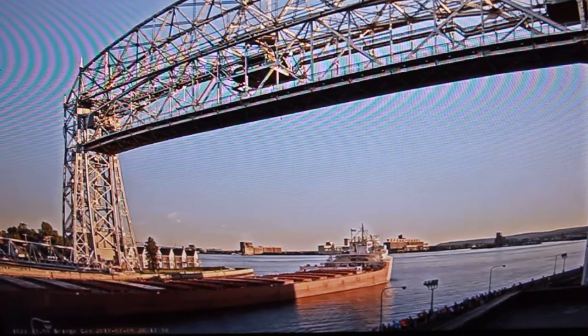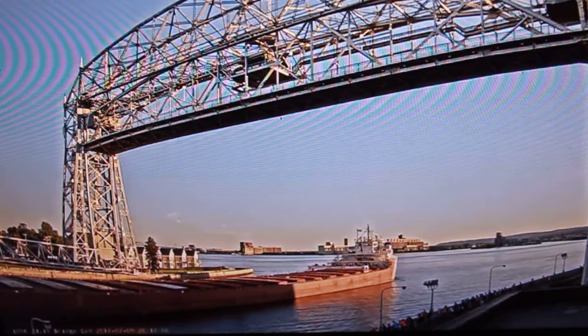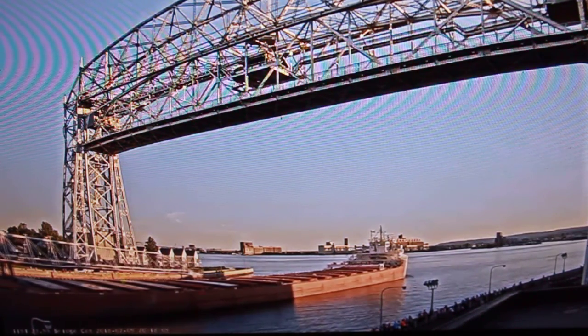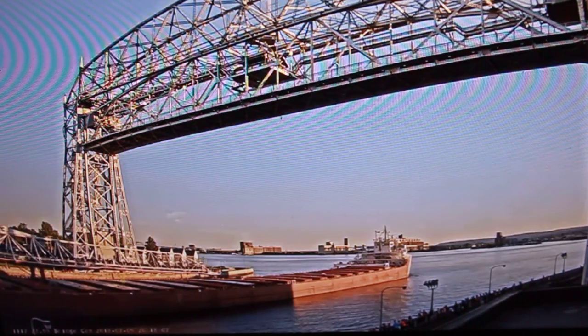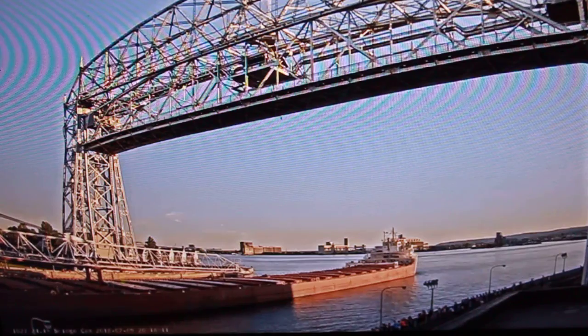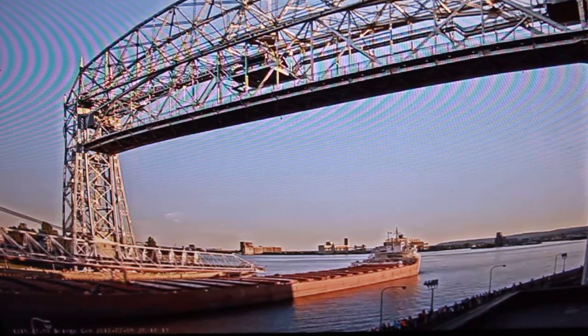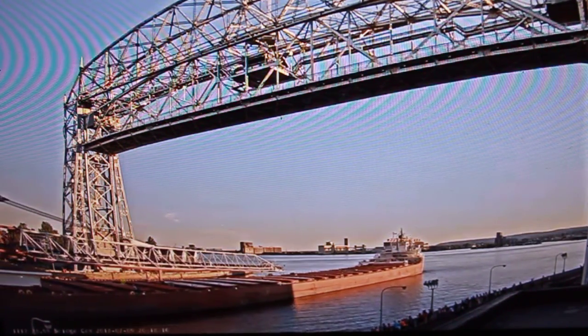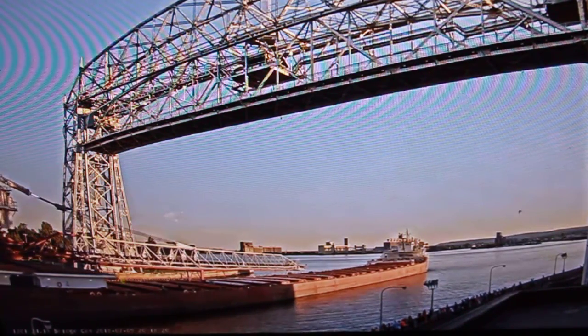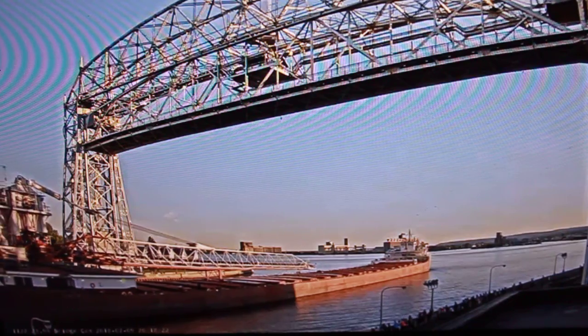The Clark is here in Duluth Harbor today with a load of limestone that she will be discharging at a dock back in the harbor. She will then take a brief delay and head up to Two Harbors for iron ore pellets in a few days. Once again, we have the O.R. Clark measuring 767 feet in length.